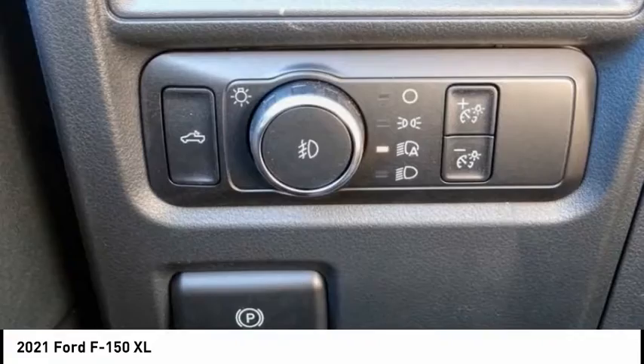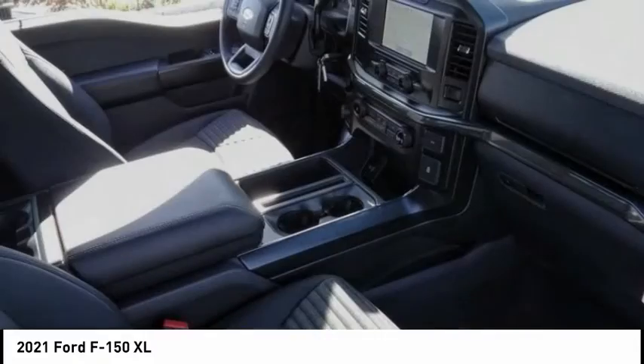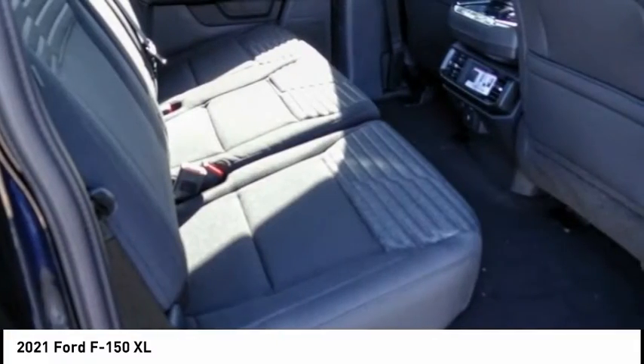Four-wheel disc brakes, rear window defroster, rear view camera. This vehicle offers reliability and good looks at a great price. So come in and take a test drive today.